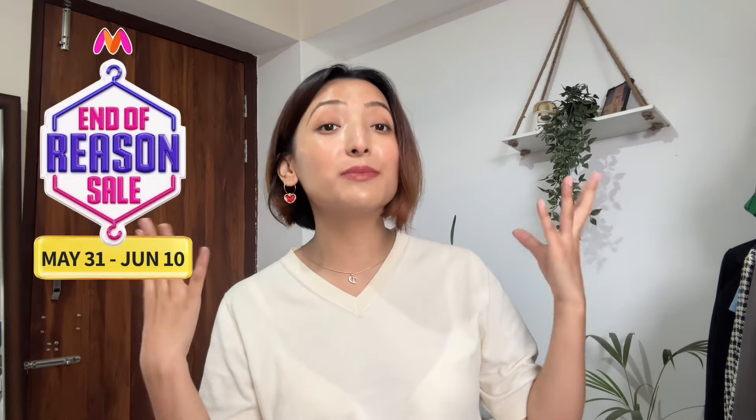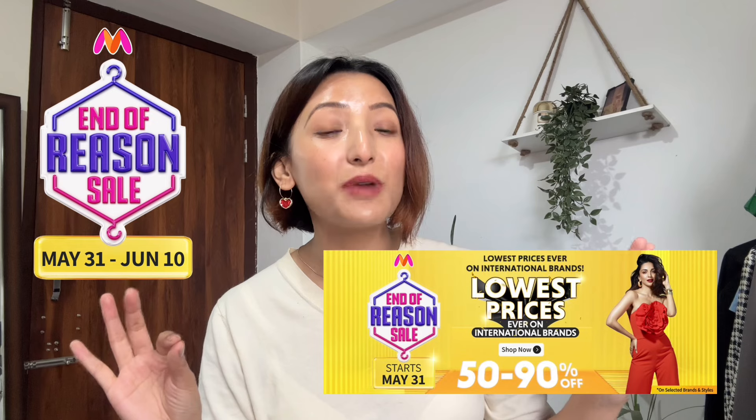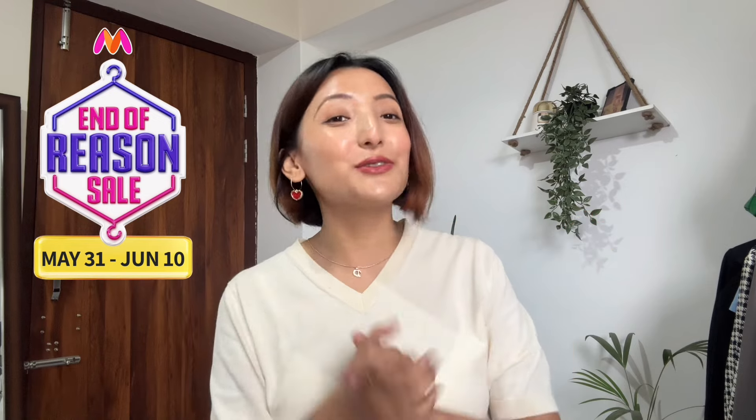Before we move forward, I just want to share one amazing piece of news: the Myntra End of Reason Sale has started, where you get 50 to 90% off and they have the lowest prices ever on international brands. This is the best sale to shop from, so make sure to go and check it out — but first, watch this video till the end!